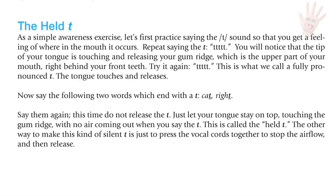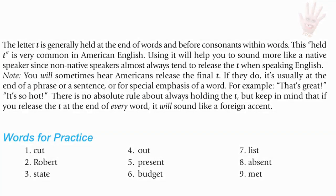Another way to make a silent T is to press the vocal cords together, stop the airflow, and then release: cat, write. The T is generally held at the end of words and before consonants within words. This held T is very common in American English and will help you sound more like a native speaker, since non-native speakers almost always tend to release the T. Listen to these sentences: 'It's not that hot tonight' — first with T's released, then held. Note: Americans sometimes release the final T at the end of a phrase or for special emphasis, as in 'that's great' or 'it's so hot.'